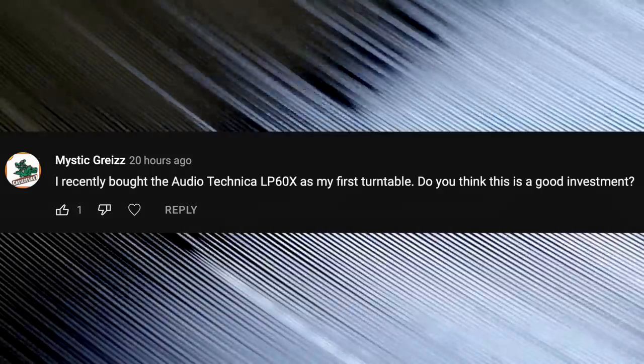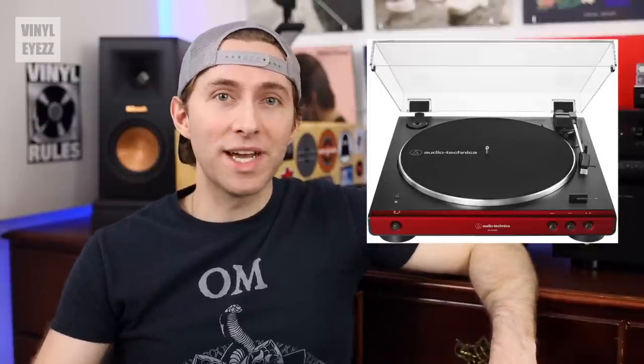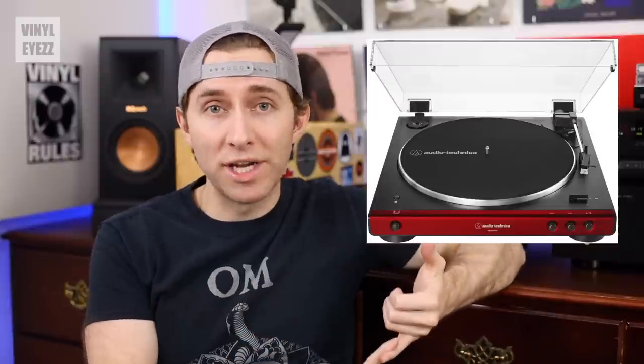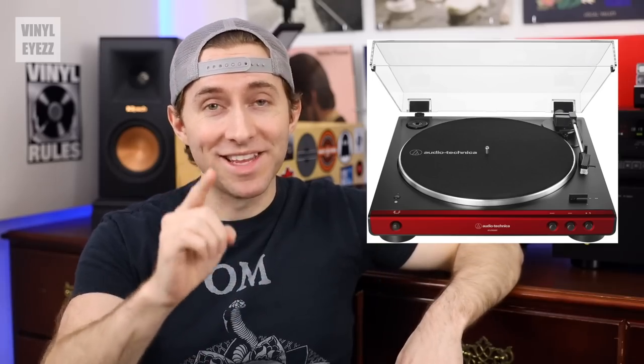I recently bought the Audio-Technica LP60X as my first turntable. Do you think it's a good investment? Yes it is. The LP60X is a great first turntable — it's actually the standard record player I recommend all the time on the channel. I'm not a fan of the suitcase-style turntables like the Crosley Cruisers and similar designs. But the LP60 and now the newer LP60X have always been great introductory turntables. They have a low price point, good quality, and great value. So yes, I would definitely say it's a good investment.